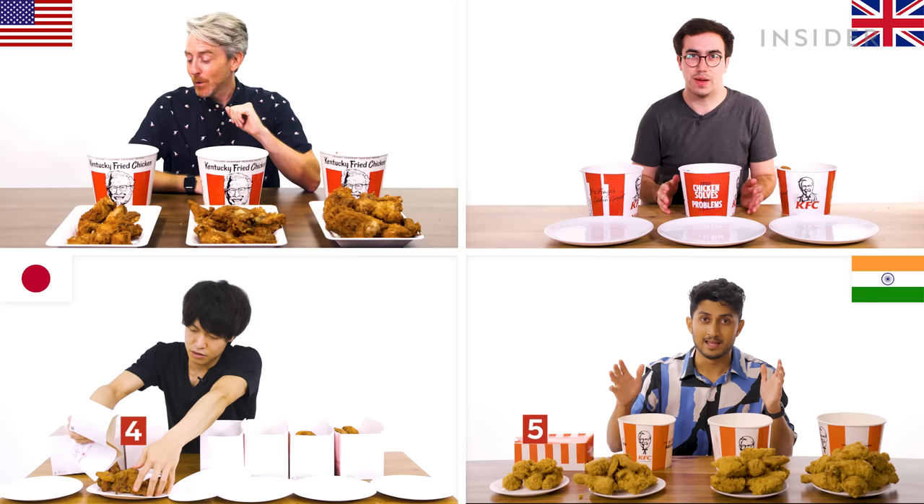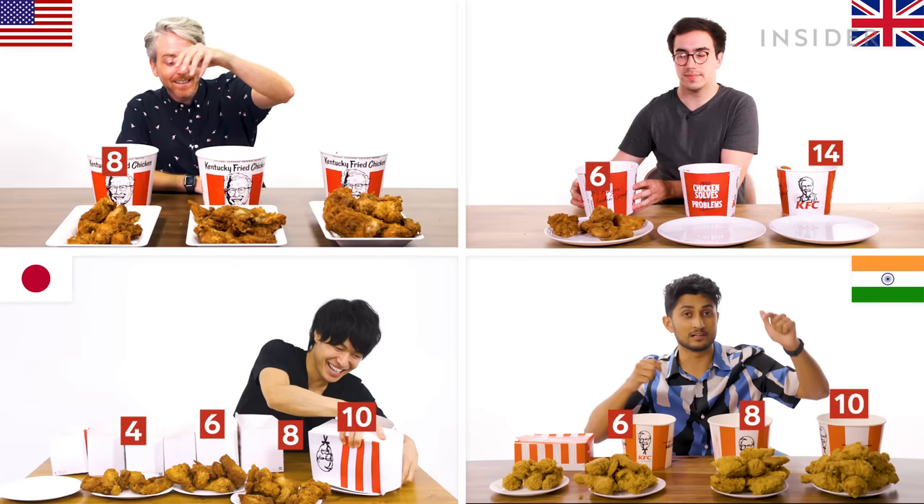At KFC in Japan, you can order your chicken pieces in one piece, two pieces, three pieces, or four pieces. There's also a five-piece bucket that comes with only leg pieces. In the UK, you can get buckets in three sizes: six piece, eight pieces, and the largest one of them all, a 10-piece leg bucket.